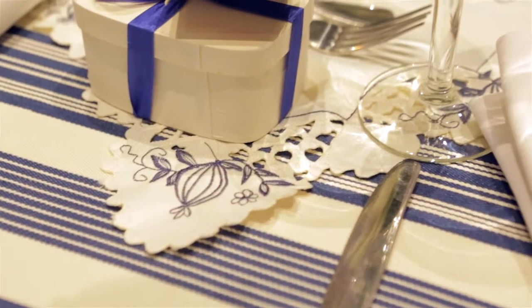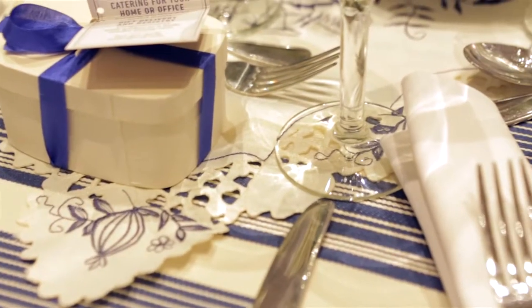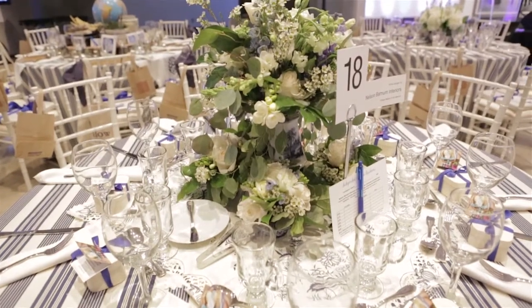We used vintage blue and white pieces and a vintage tablecloth that we had found at a little market, and it made a beautiful table setting.